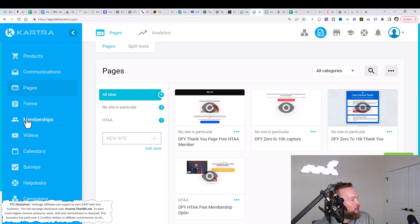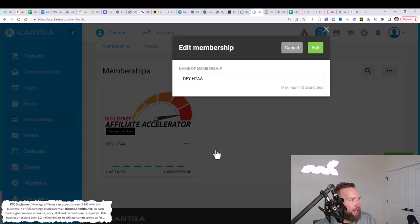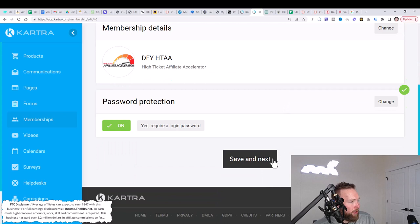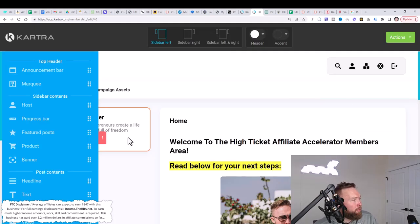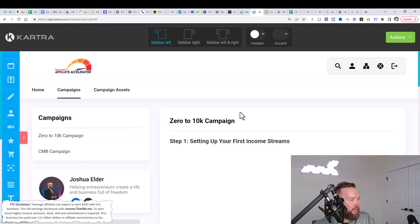Now that you're in the members area, go to memberships, click the three dots, and click on edit. Then click on edit again. Once inside the edit section, scroll down, click save and next, and then launch the builder. At this point, you should be plugged into your different income streams. If you're not plugged in yet, do not worry — there is a step below that will allow you to get plugged into all of these income streams.